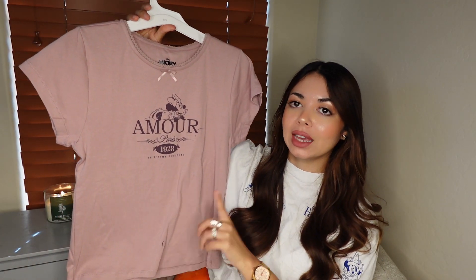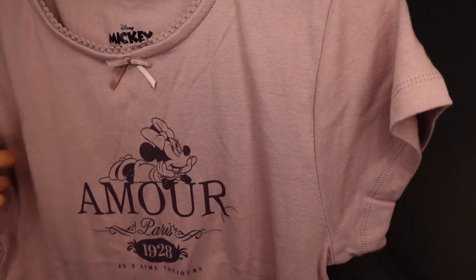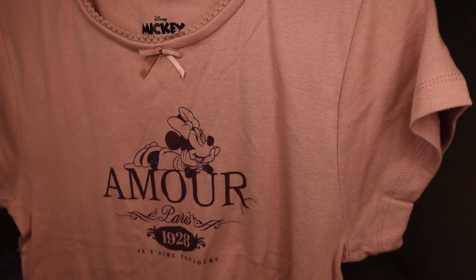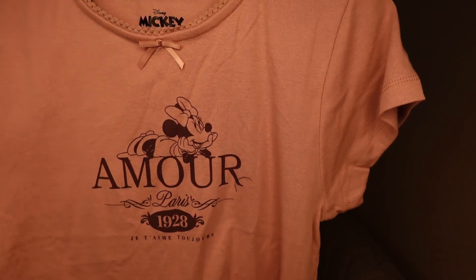The next one — I saw Mickey, then Mini, then Marie. I didn't really care for the Marie one; it had a different texture on the image. But this one I thought was so cute — it has Mini and it says 'Amour Paris 1928' with a little phrase in French. I thought it was adorable. Mini has a little bow, and even though I'm not a bow person, this is definitely an exception. I love the mauvy pink tone and the colors, and Mini looks so freaking adorable — very vintage. I got it in a large for $7.99.